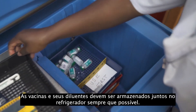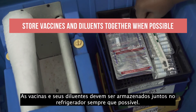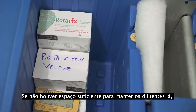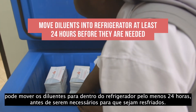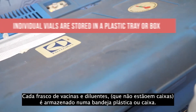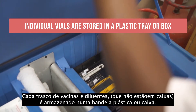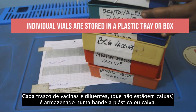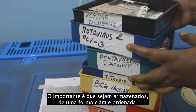Vaccines and their diluents should be stored in the refrigerator together whenever possible. If there is inadequate space to keep diluents there, you may move the diluents into the refrigerator at least 24 hours before they are needed so they are cooled. Individual vials of vaccines and diluents, those that are not in cartons, are stored in a plastic tray or box. The important thing is that they are stored in a clear and orderly way.